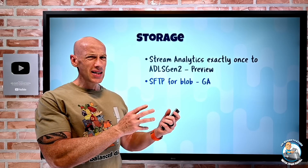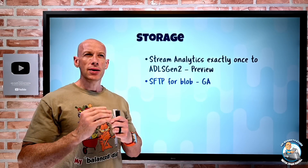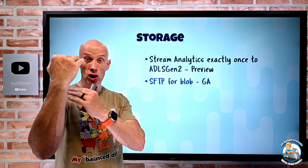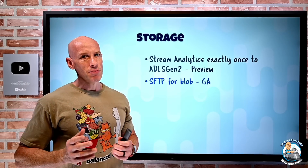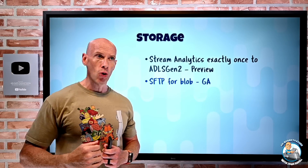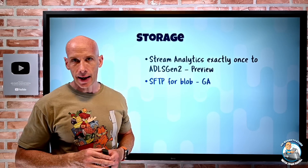Premium SSD V2 also went GA, though I covered that last week. It's now more like UltraDisk — you can individually configure the IOPS and throughput you want and dynamically change it while in use, up to a maximum based on capacity. The big difference from Ultra is that Ultra has higher IOPS and throughput available and sub-half-millisecond latency, while Premium SSD V2 is really sub-one-millisecond latency.